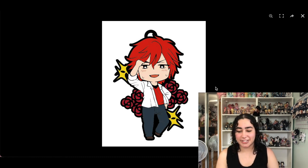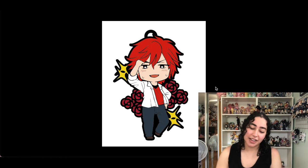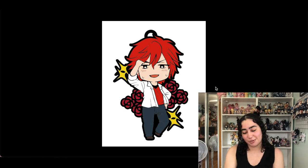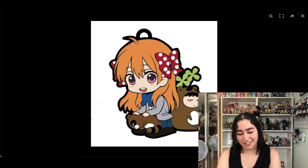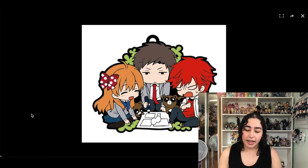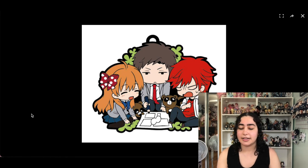Next is Mikoto from Monthly Girls' Nozaki-kun — my favorite in that series. He looks super adorable and cool, but I don't think I need the keychain. There's also one of Chiyo I can remove. But there's this one that has all three main characters together working on a manga — if I'm gonna get a strap of them, I'd want them all together, so I'll keep just that one.